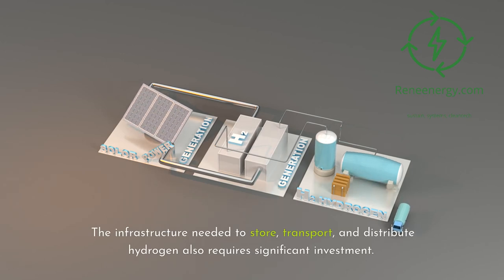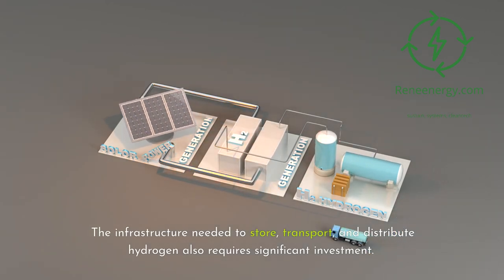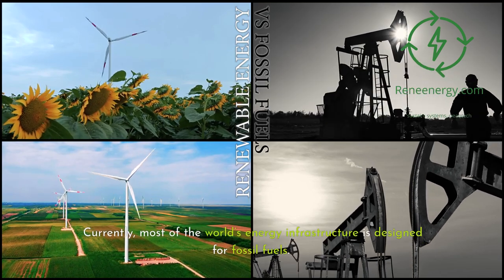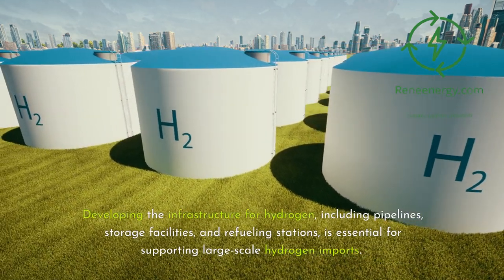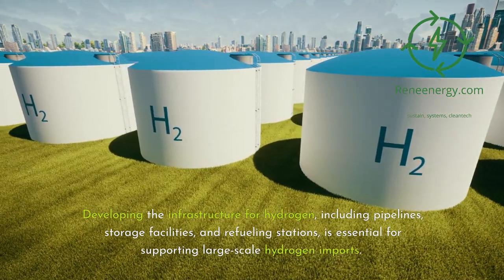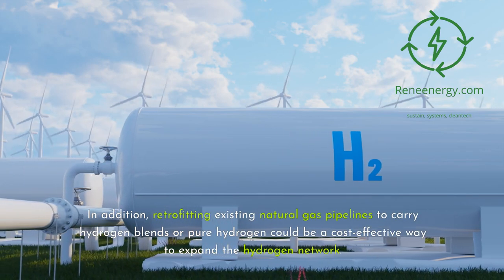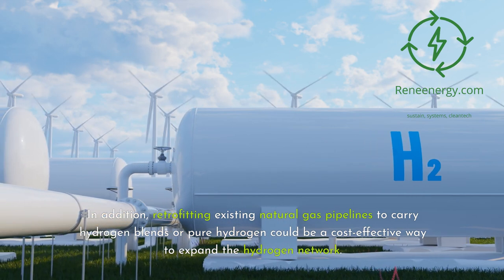The infrastructure needed to store, transport, and distribute hydrogen also requires significant investment. Currently, most of the world's energy infrastructure is designed for fossil fuels. Developing the infrastructure for hydrogen — including pipelines, storage facilities, and refueling stations — is essential for supporting large-scale hydrogen imports. In addition, retrofitting existing natural gas pipelines to carry hydrogen blends or pure hydrogen could be a cost-effective way to expand the hydrogen network.